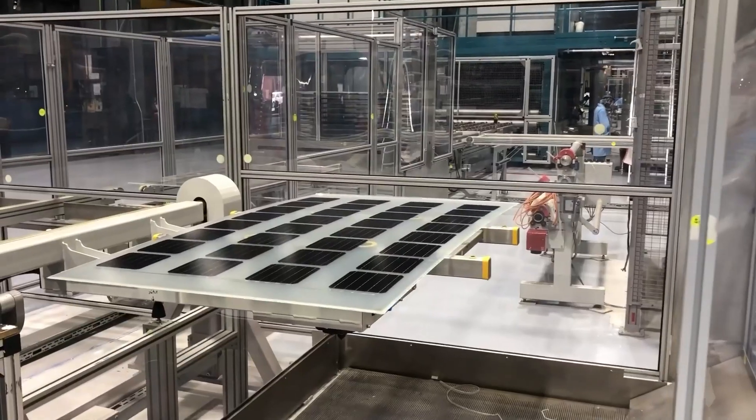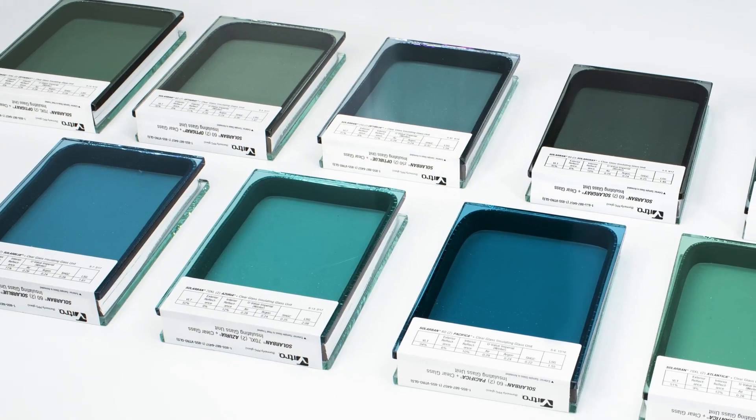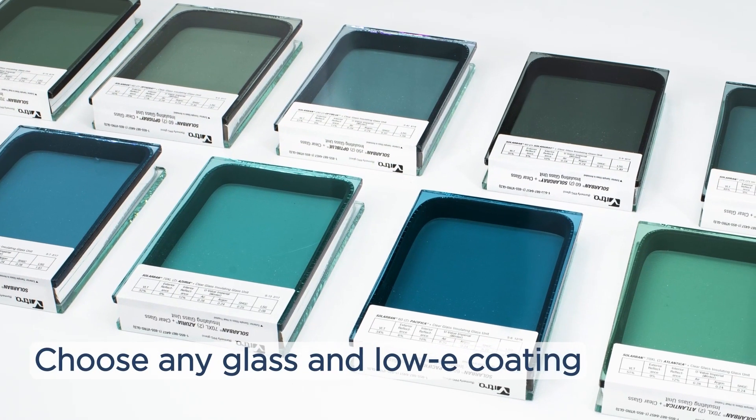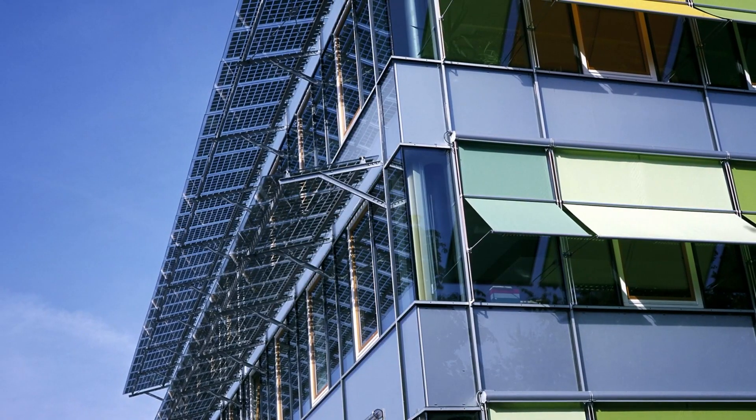Best of all, you can combine energy-generating SolarVolt BIPV Lights with any Vitro clear, tinted, or low-iron glass substrate in low-E coating to unlock exceptional performance and aesthetic possibilities.